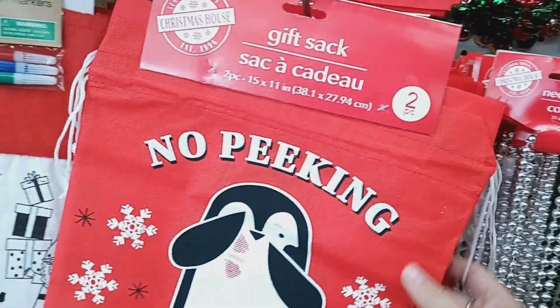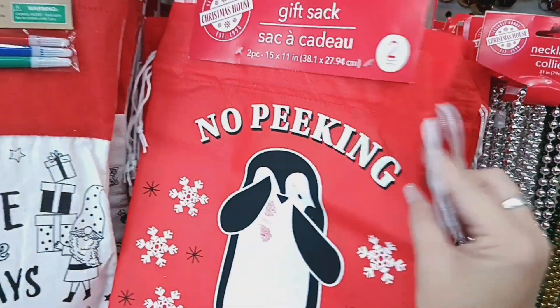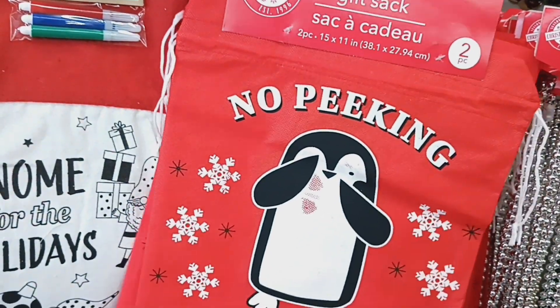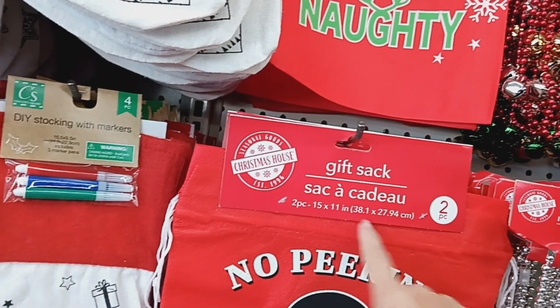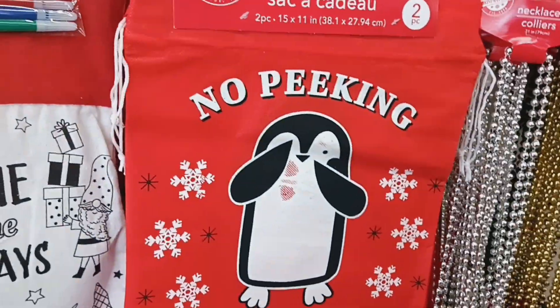These sacks look new. It says 'No Peeking Until Christmas' and you do get two of them — it has a little penguin with some snowflakes. Then they have this one: 'Nice Until Proven Naughty,' and you get two of them. Pretty good sizes — they are 15 by 11 inches, both in red. Those definitely look new; I don't remember those last year.